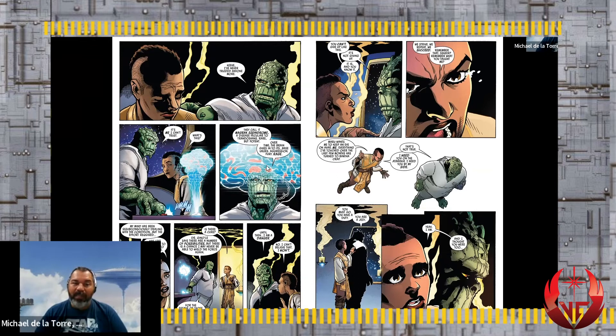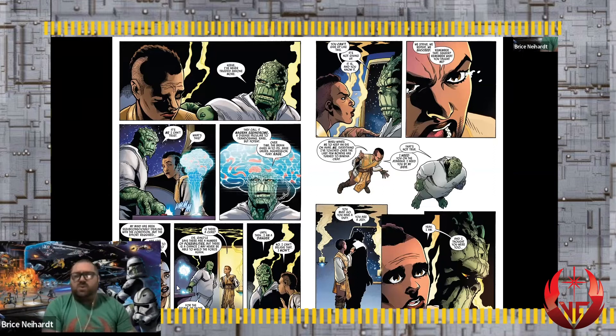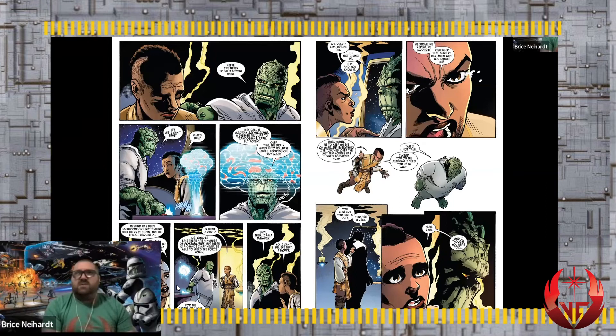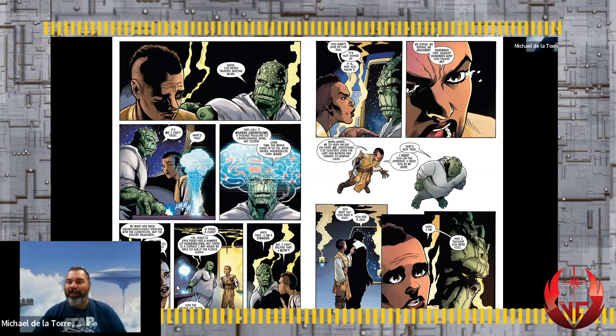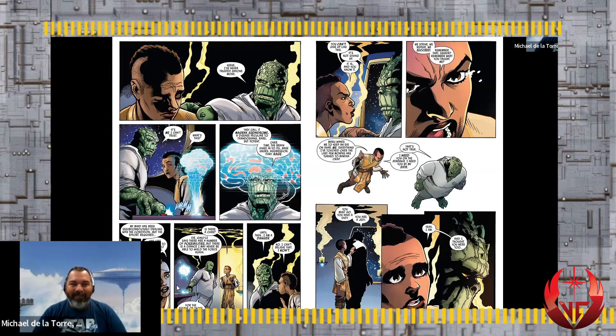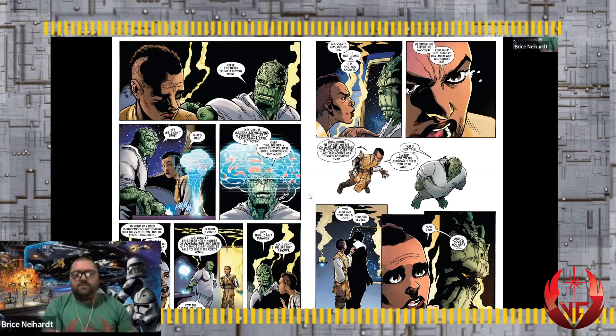Skeer is deteriorating - giving in to aggression and rage. This reminded me of the rage virus in the British zombie movie 28 Days Later. He's basically turning into a zombie and he's very concerned. That's also probably why he handed over his lightsaber - he didn't want to have it if he completely fell into this dementia or whatever is happening to him. Sad to hear.